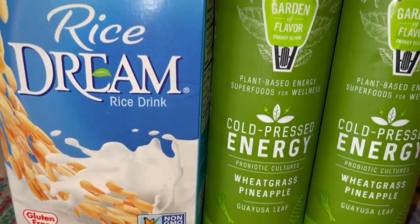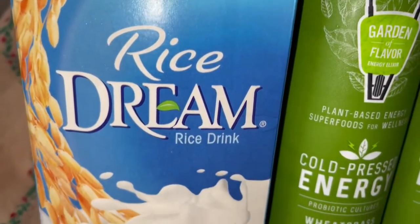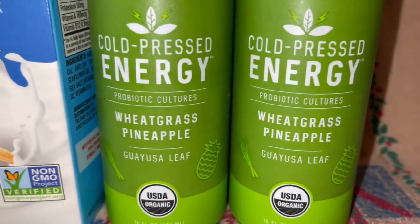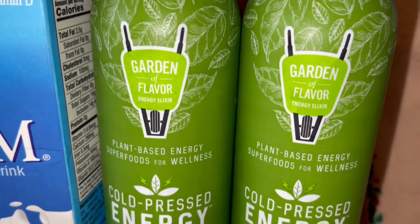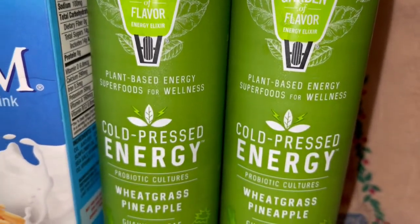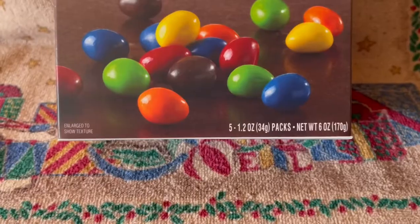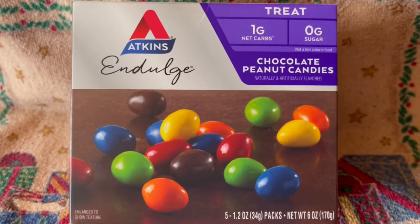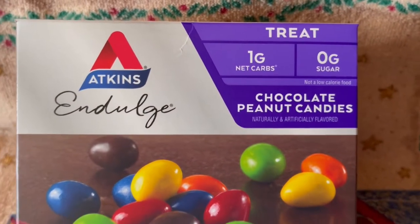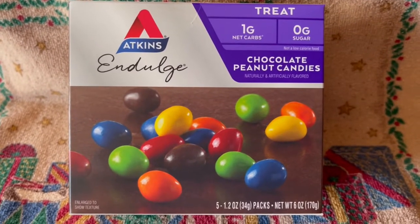I also picked up some rice stream — it's just rice milk and I love this kind. As I mentioned earlier it's the Kashi cinnamon flavor, kind of like the frosted mini-wheats. I also drink these cold-pressed energy drinks — it's wheatgrass and it's so good. They're a little pricey, about six dollars each, but it's two servings so this will last me about four days. It's wheatgrass and pineapple and I just love it. Last, I bought the Atkins Indulge — they're like M&Ms but without the sugar. It has one gram of net carbs. They're really good so if you have that sweet tooth this will satisfy it. I always keep a few in my bag for a break or on the way home from work.